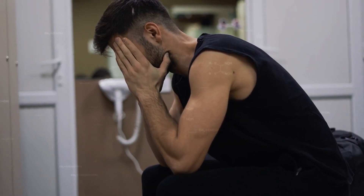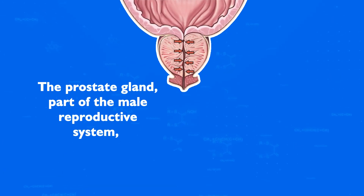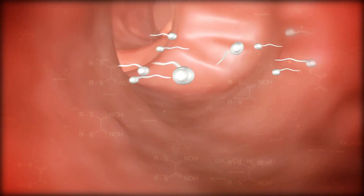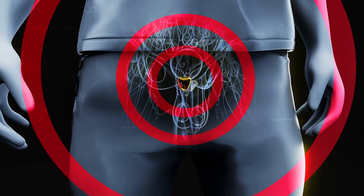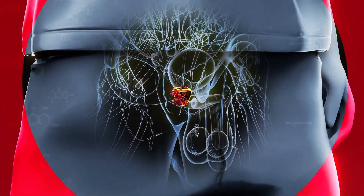What is BPH? Before we explore the symptoms and remedies, let's understand what BPH is. The prostate gland, part of the male reproductive system, is located below the bladder and surrounds the urethra. Its primary role is to produce fluids that nourish and transport sperm. BPH is the benign enlargement of the prostate, which can squeeze or partially block the urethra, affecting urinary function.